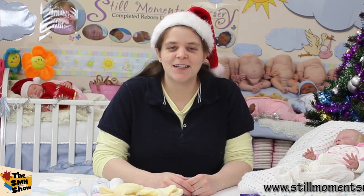Hey guys, it's Nicky from Still Moments Nursery. I just want to introduce you to little Daisy here, who is a custom order doll ready to be sent home.